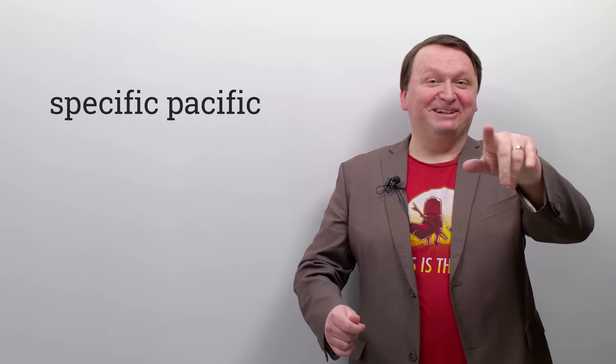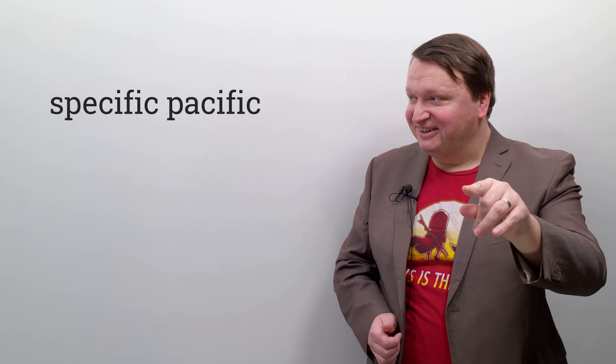The goal of this tongue twister is to say it three times fast — and the majority of the ones in this video are this way. Let me try: specific-pacific, specific-pacific, specific-pacific. Sorry, I spat a little bit at the end — that one is tough. But I think I did a pretty good job. Now it's your turn — three times fast: specific-pacific, specific-pacific, specific-pacific.